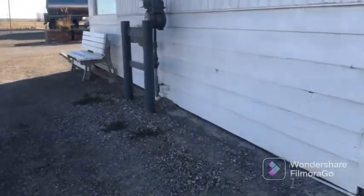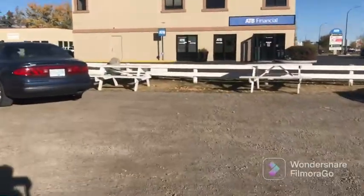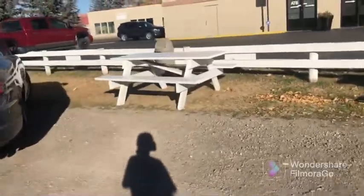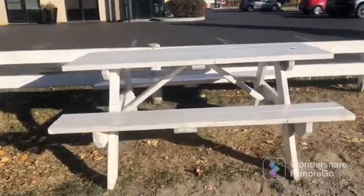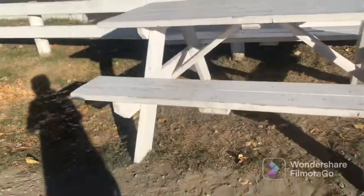Here is the bench where you can sit, and there's a bench over here, right here. Now I'll show you the other picnic tables.